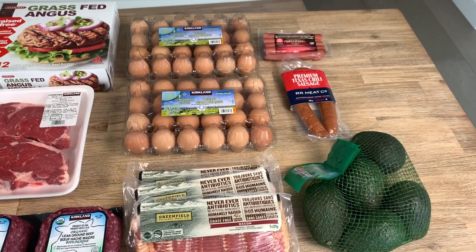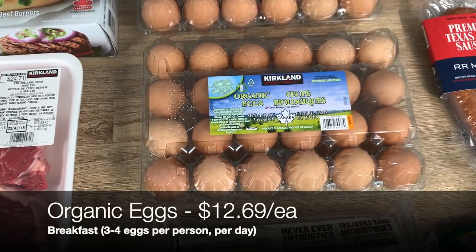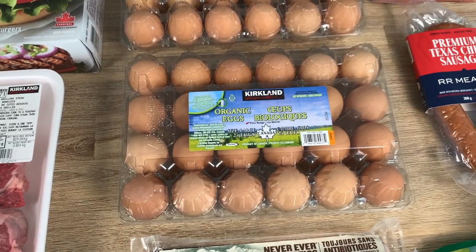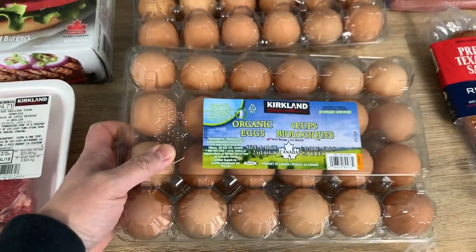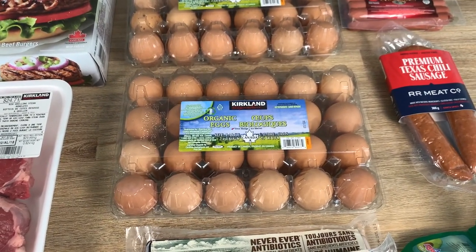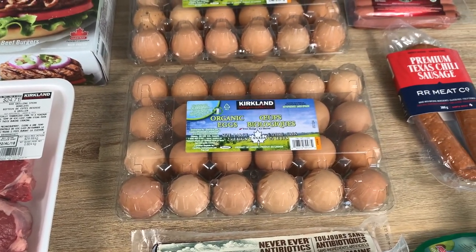We'll start with the foods we mainly eat for breakfast, the main staple being eggs. We usually eat three to four eggs a day, if not more. We really like these Costco organic eggs — they come in a 24-pack and are a great deal. We also like eggs from Whole Foods if they're pasture raised. We always buy at least two packs per week because we eat so many.